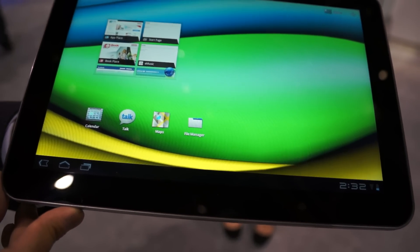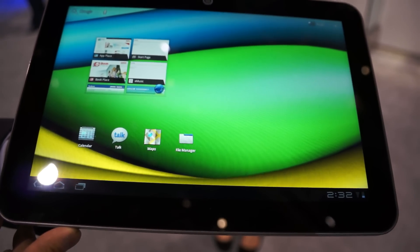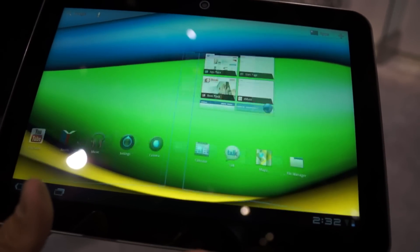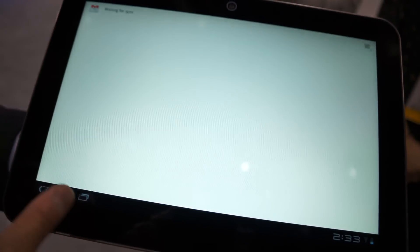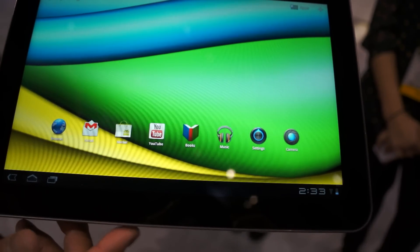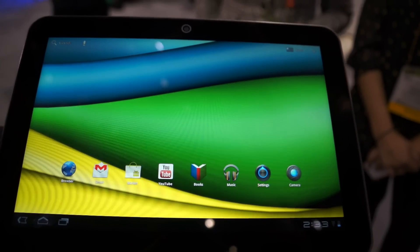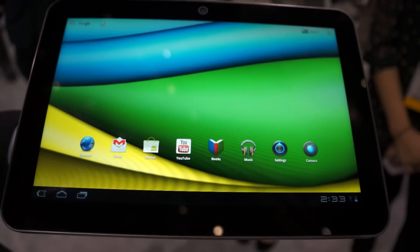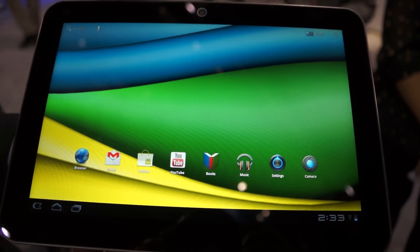Really nice looking tablet. This is the Excite with a 10.1-inch display. Looking forward to seeing this hit the market. Be looking forward to early Q1 in retail and online at toshibadirect.com or your local retailers. Thanks for your time.